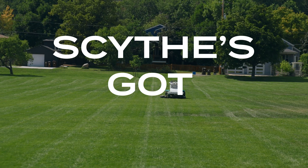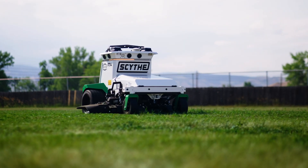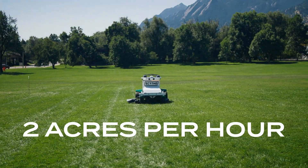Stripes. Scythe's got stripes — laser straight as far as you can see. And Scythe's got stripes with speed: up to two acres per hour in autonomy.